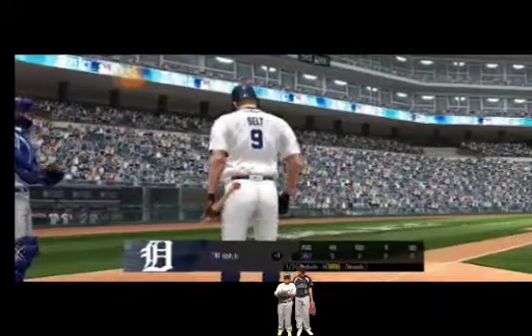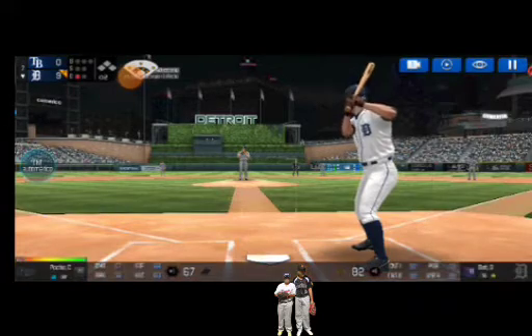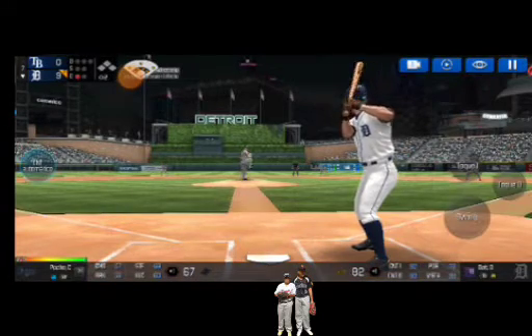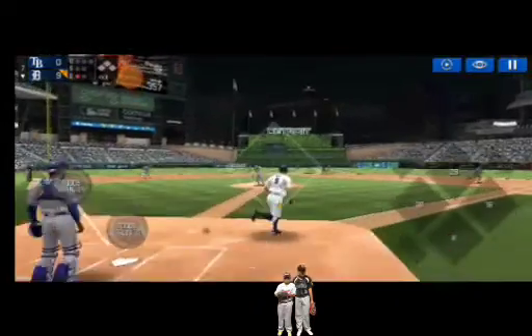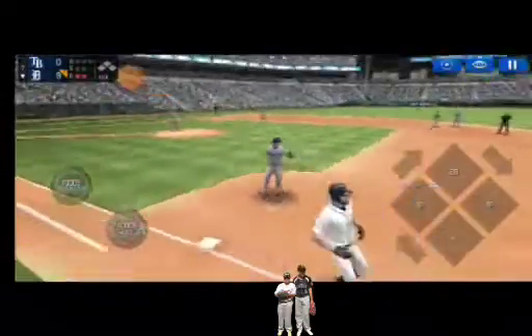He's standing back in the batter's box. He delivers. Rounder up the middle. What a catch! He made the tag in time.